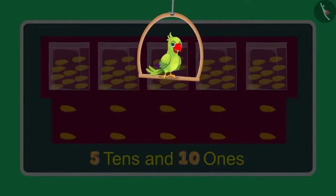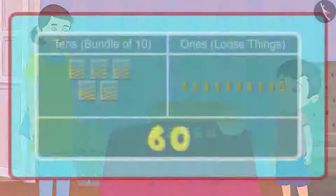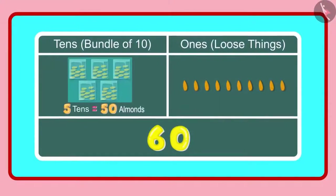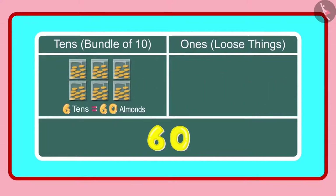So children, what do you think? Has Chotu answered correctly? Let us see. Yes Chotu, you are right. 5 10's means 50 almonds and 10 1's means 10 almonds. And these 10 almonds will make 1 more 10. So in all we have 6 10's meaning 60 almonds. 60 almonds means 6 groups of 10 almonds each, which becomes 6 10's.